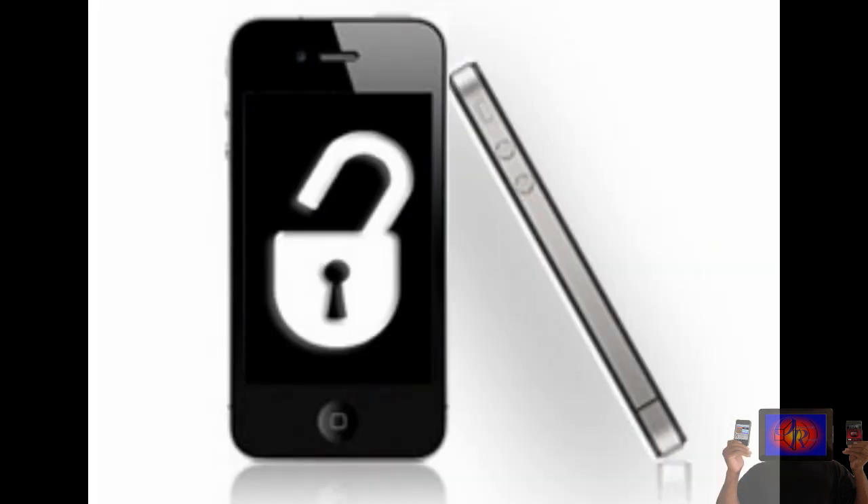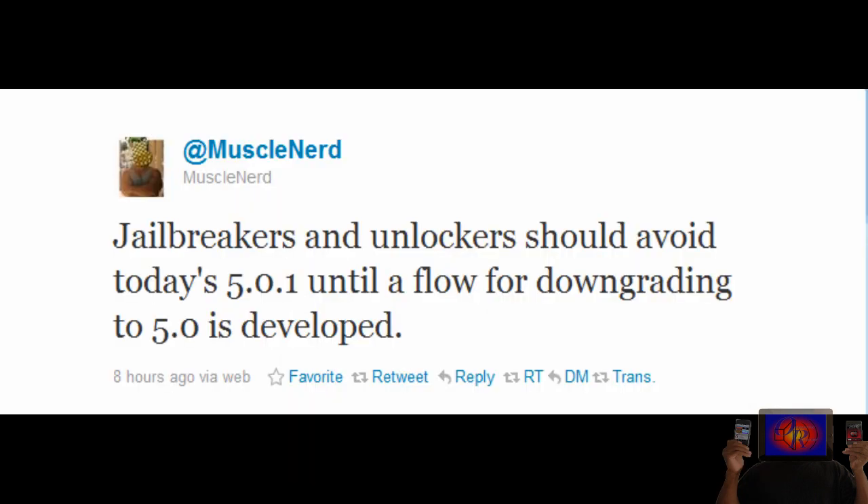MuscleNerd himself tweeted that. I don't know the exact reason, but you guys should stay away from it until downgrading is possible. Given the fact that downgrading isn't possible, he wants you to stay away from it. If you want to know more on that, you can go ahead and tweet him.